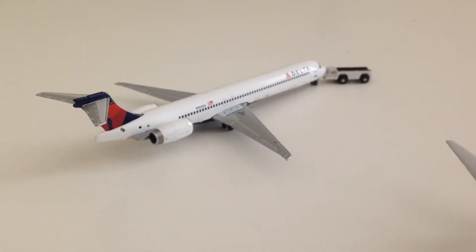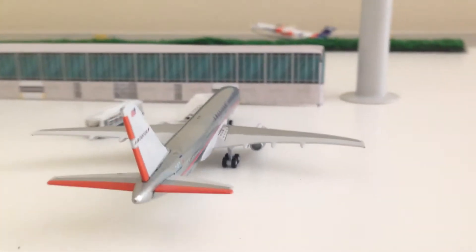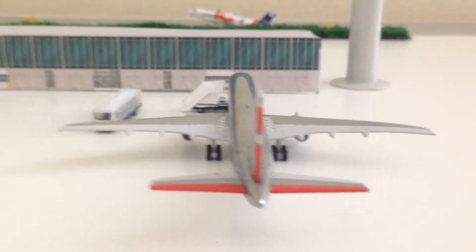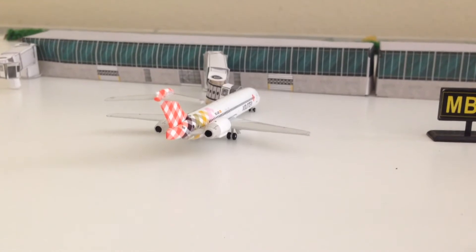We have an MD-90 pushing back to go to Tampa. Moving on to Terminal C, we have an American 757 which just came in from DFW. And this Valetta 717 is about to go to Samar — it's a charter flight.